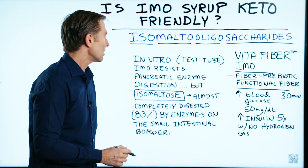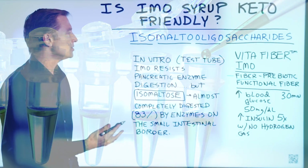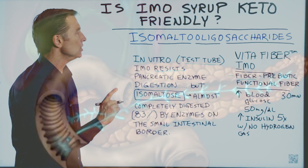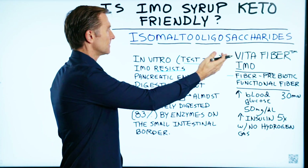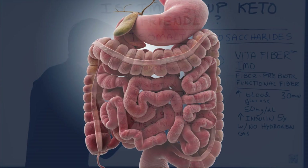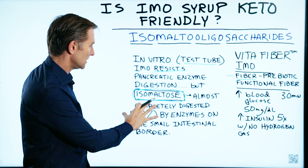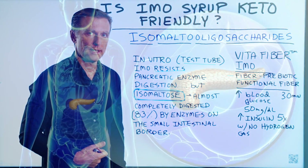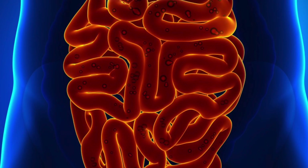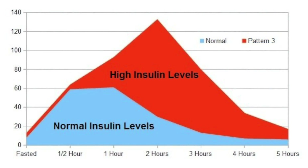There's one study that shows in vitro — which means test tubes, testing things outside the body — that when they used IMO fiber, it resists the pancreatic enzymes in its digestion. However, when you consume isomalto-oligosaccharides, it breaks up in the stomach. So as soon as it hits the small intestine, you're getting another compound called isomaltose. This compound is almost completely digested by the enzymes in the intestinal border — not by the pancreas, but by the enzymes in your small intestine — by 83%. It has been shown within 30 minutes to spike your blood glucose by 50 points and increase your insulin by 5X.